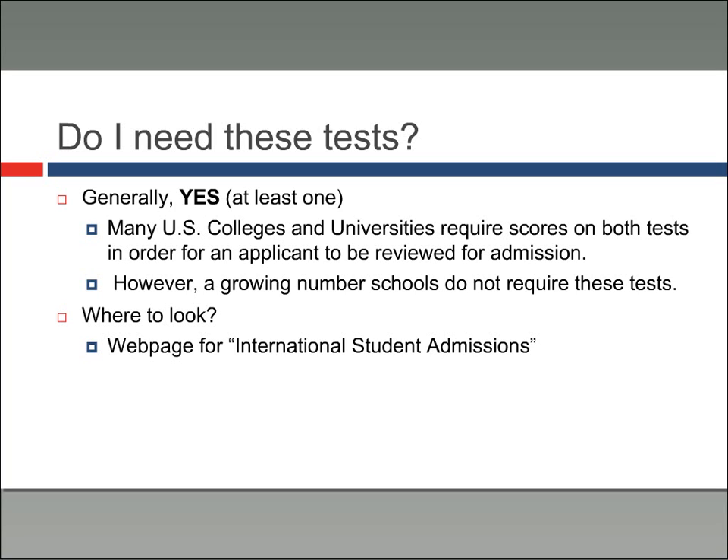The first question that a lot of international students ask is: do I need these tests? You might hear a lot of different information about this — some people might tell you yes, some people might tell you no. Generally, the answer is yes, you need at least one of them. Many US colleges and universities require scores on both of these tests.